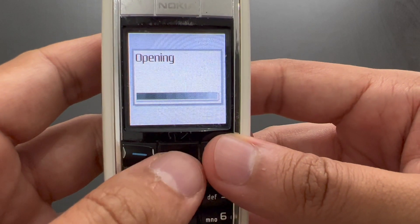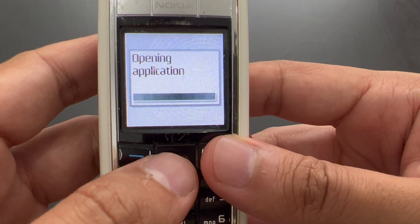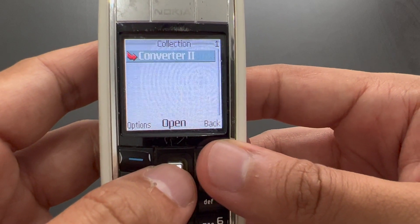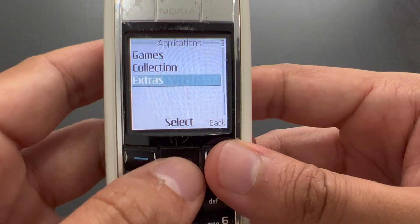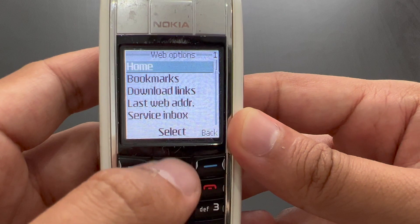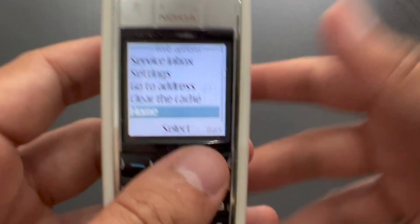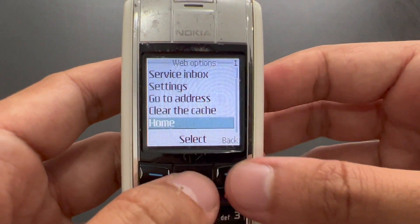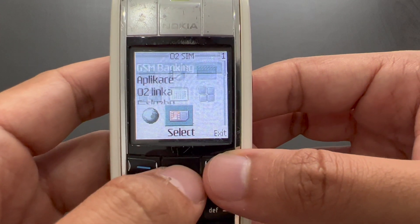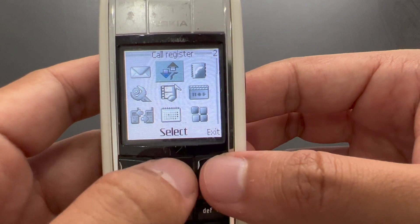We've got something in the collection as well — a converter. You can just convert between various different units — not really interesting. In extras, you have a calculator, countdown timer, and stopwatch. And then we've got web — which of course doesn't work now. As I said, it was eGPRS or Edge. You could install a Java version of Opera Mini, and it would be a pretty decent device for browsing the web.